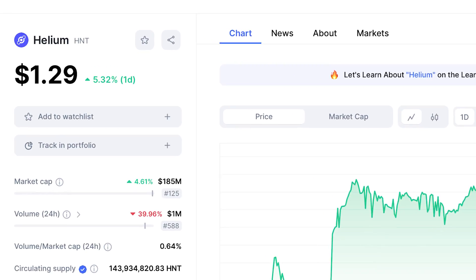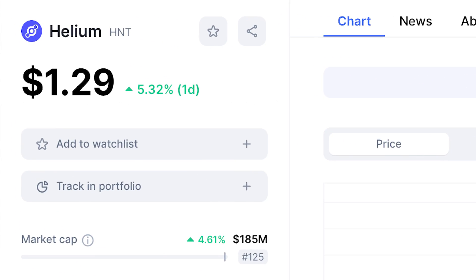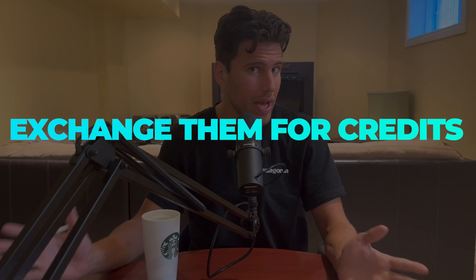Helium Mobile consuming lots of data on our network is exactly what we need to see happen if we want the price of the mobile token to go up. If a service provider like Helium Mobile wants to use the Helium network to offload data, they simply buy HNT tokens, exchange them for credits, and those credits can be used for either the IoT network or the mobile network.